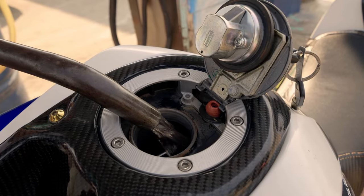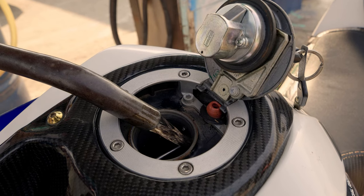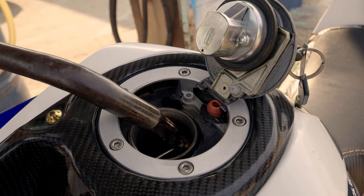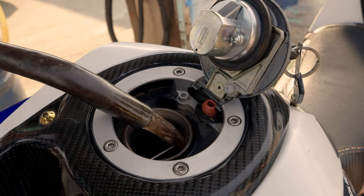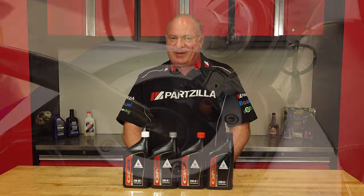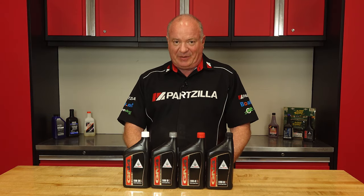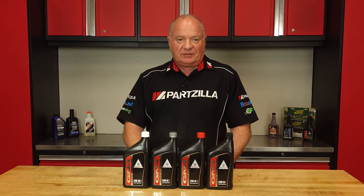Now what about fuel economy? The flow of oil adds drag inside your engine. A thinner oil will produce less drag and allow you to increase fuel economy. So a 10W30 oil will offer better fuel economy than the 10W40 oil. But choosing an oil based on whether it will drive better fuel economy is a mistake — choose the right oil for the engine and the operating conditions.